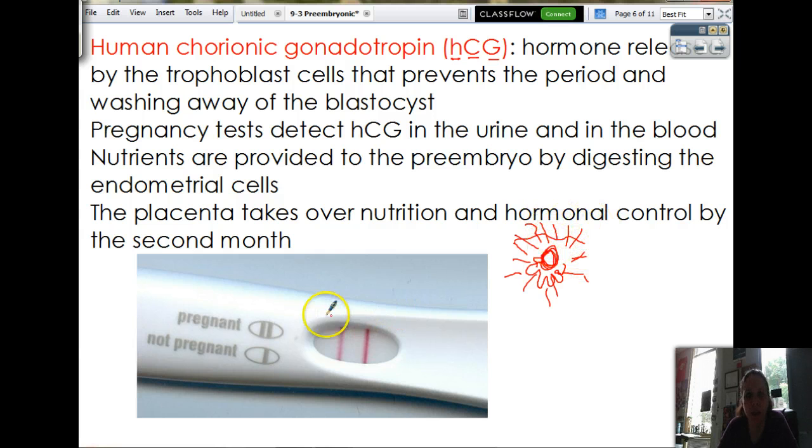Because if you have a period, the baby goes with it. So what happens is this hormone can be picked up in the bloodstream and also in your urine. That's why on the first day of the missed period, you pee on a stick and look for this. If you see the control line, you're not pregnant. But if you see that second line, it means you have a baby. The nutrients for the baby right now are coming from your uterus — the fact that they're eating your uterus provides nutrients. Pretty soon the placenta itself is going to take over nutrition and hormonal control by the second month of pregnancy.